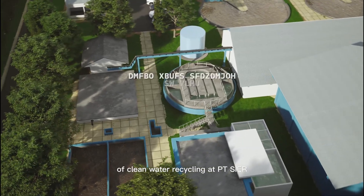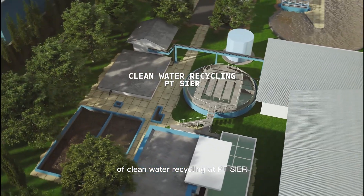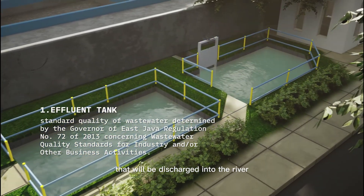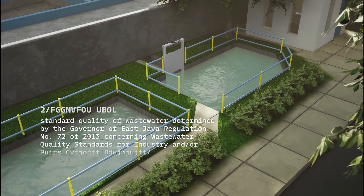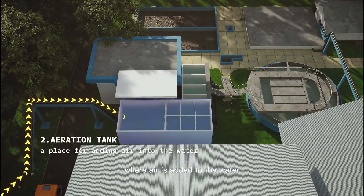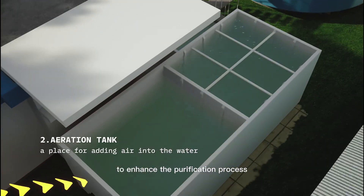Next is the process of clean water recycling at Pei-Tei-Seir. Effluent from the wastewater treatment plant that will be discharged into the river is used as raw water. The effluent then enters an aeration tank, where air is added to the water to enhance the purification process.